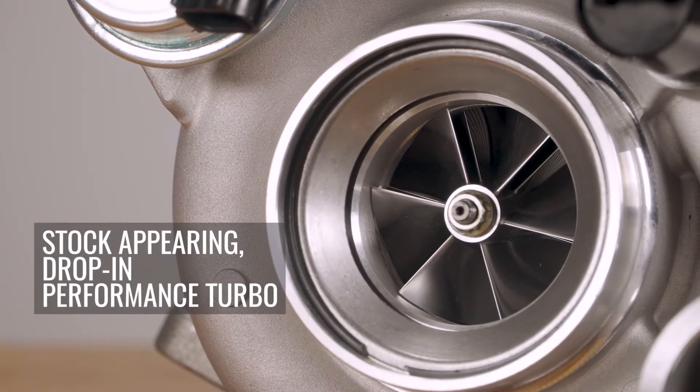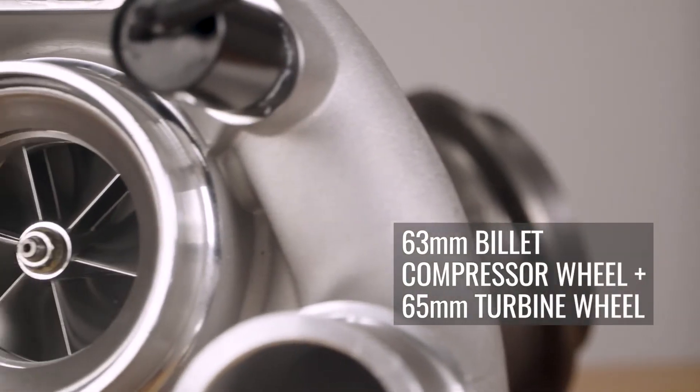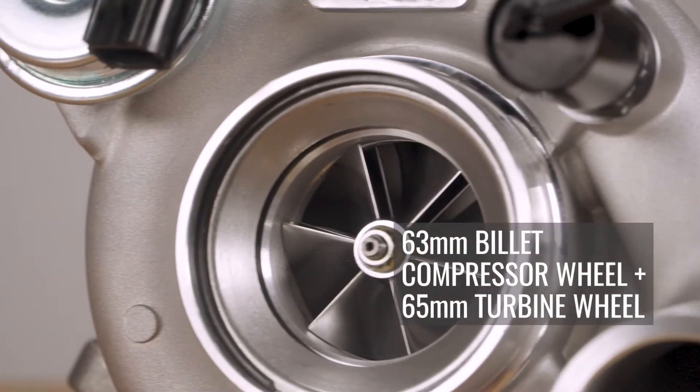The BD Screamer HE351CW Turbo for the 2003-2007 Ram 5.9L Cummins is a stock-appearing drop-in performance turbo, but with upgraded components and no core charge. The upgrades start with our custom-trimmed 63mm billet compressor wheel and 65mm turbine wheel. This is designed for a low MOI, or moment of inertia, while maintaining turbine flow and efficiency, giving you a boost without the imbalance in pressure that comes with some modified stock turbos that use the stock turbine wheel.